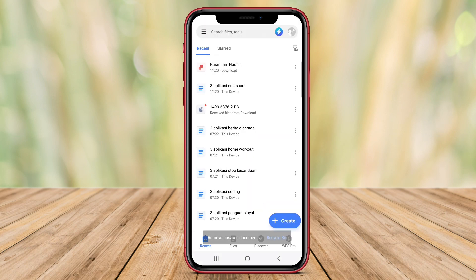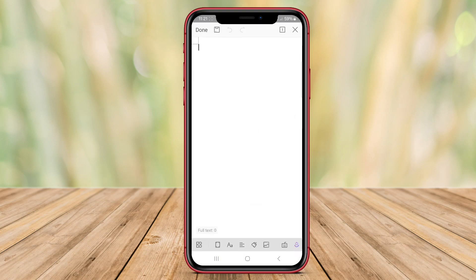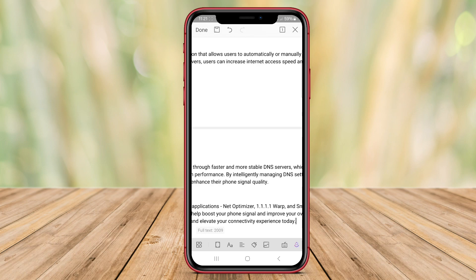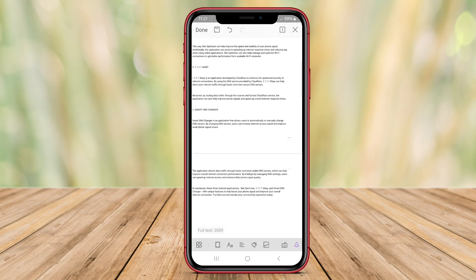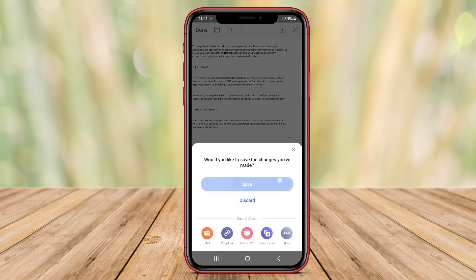Notably, WPS Office supports a wide array of file formats, including the popular Microsoft Office formats like Word, Excel, and PowerPoint, ensuring seamless compatibility and ease of use for users. Moreover, the app boasts collaborative features that enable team members to share.